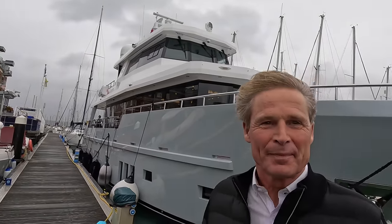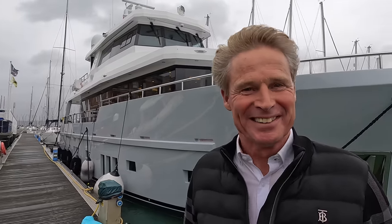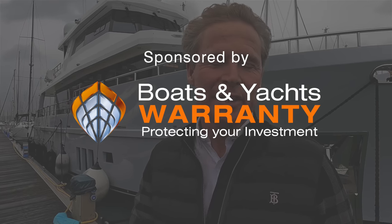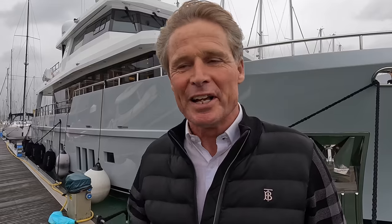This is a Bering 76 called Le Manja. Superb. You've just taken delivery — it was delivered in October last year, so you've had it one year now. Yes, one year now, and we just brought it from Antalya where it was delivered, where it was built.